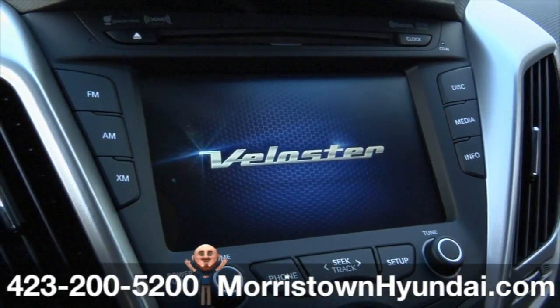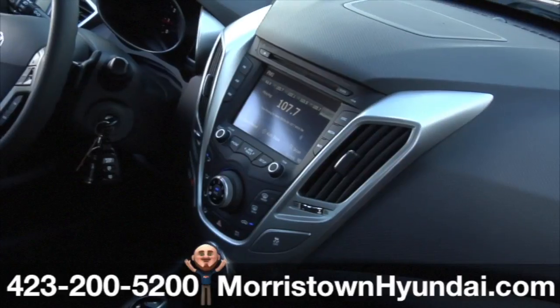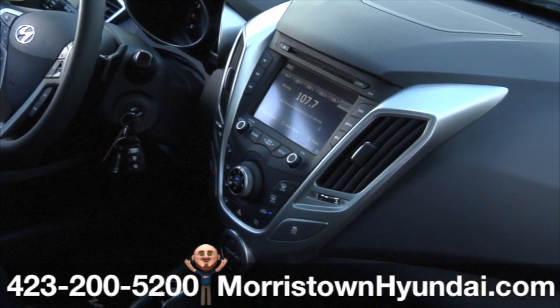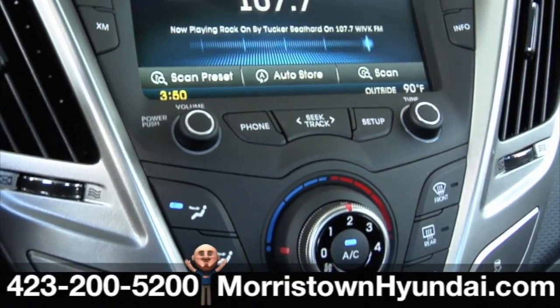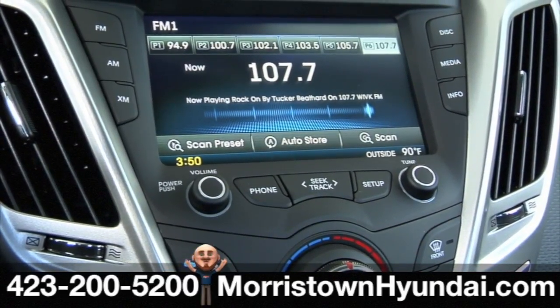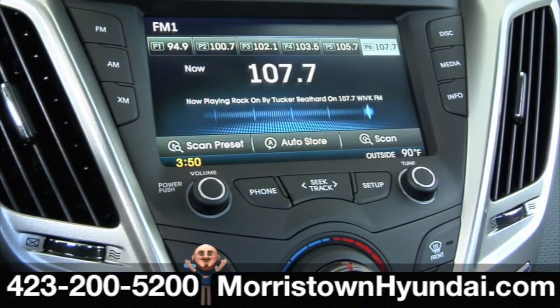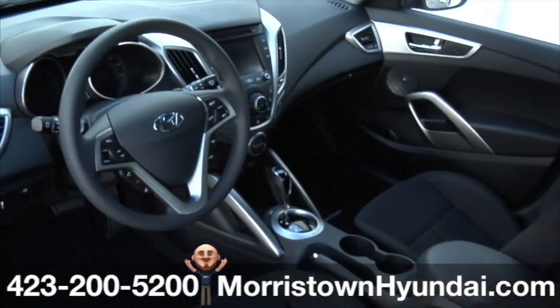And did we mention that's an extra-cost option on the Honda CR-Z? Here's an audio system that sounds great and is up to the challenge of playing along with your life. The AM-FM Sirius XM CD-MP3 audio system with phone integration delivers plenty of power for your tunes and your imagination. All the tech you need and more.